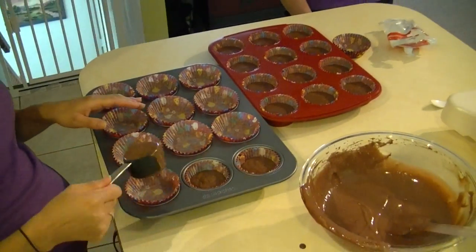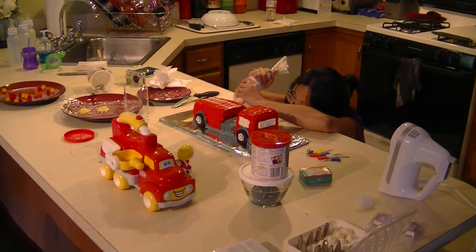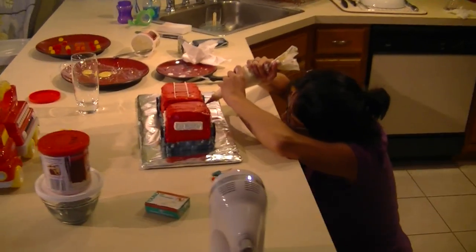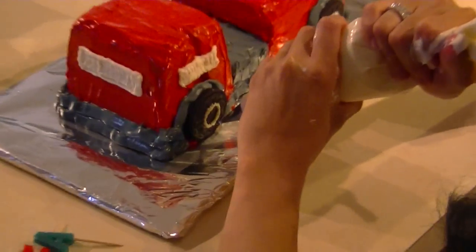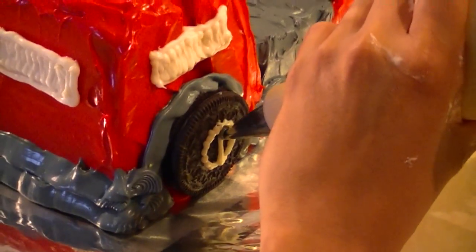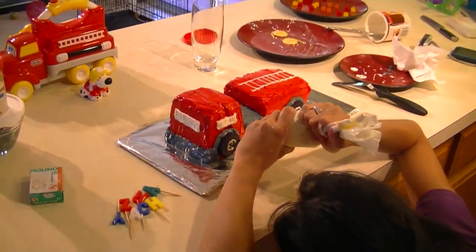We'll check back in on the kitchen creations in a little bit. Continuing to prep for Zach's first birthday, the firetruck cake is built and in the process of being decorated. You can see Renee putting the hubcaps on. Sorry about how shaky that is — I'm holding a little guy.